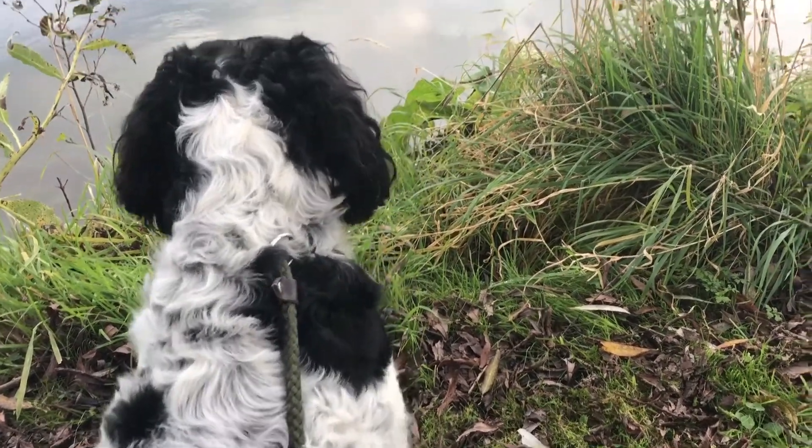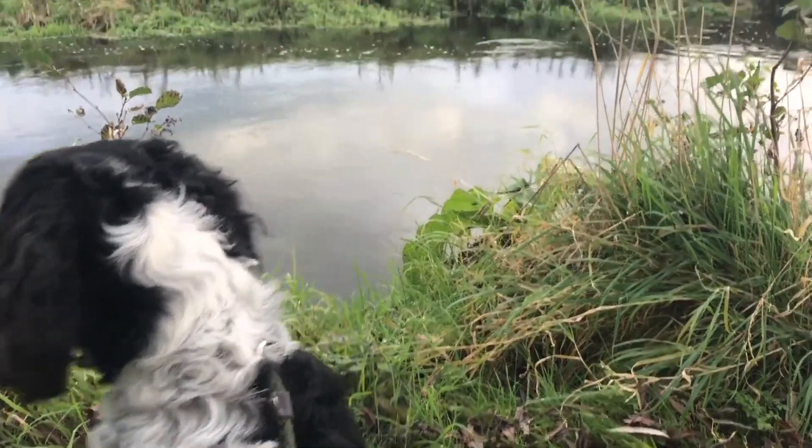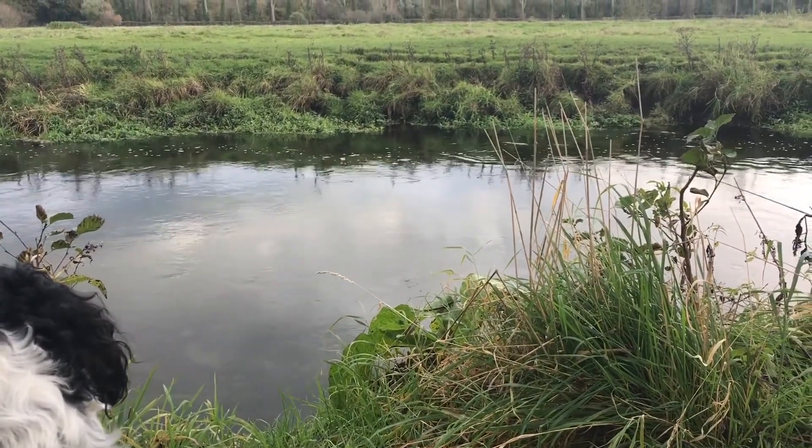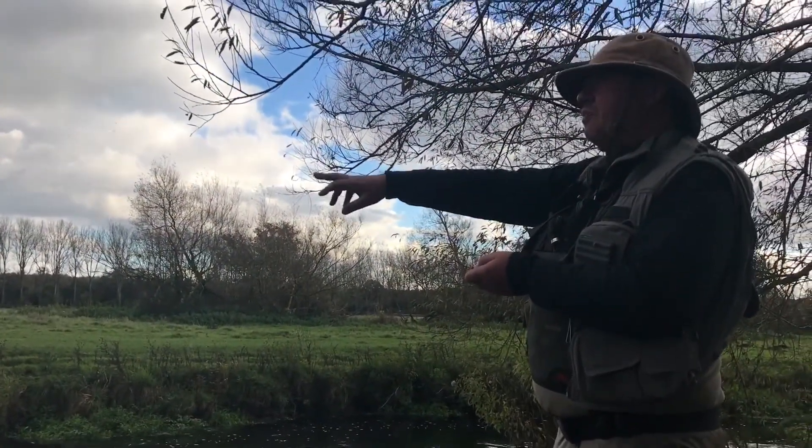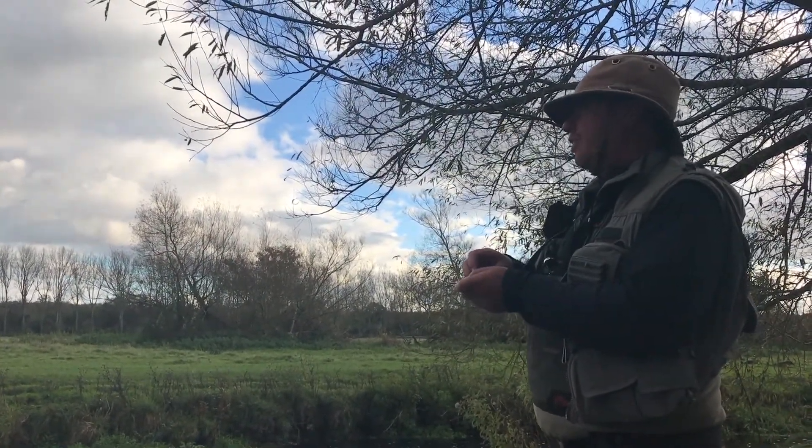Exciting moment at Lower Richmond Fishery. Here's Archie. Here's the swim in front of us — this is an England qualifier and I've got rising fish, Bas. Can you give it a wide berth? Cheers mate.